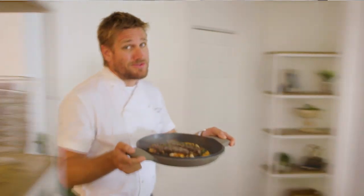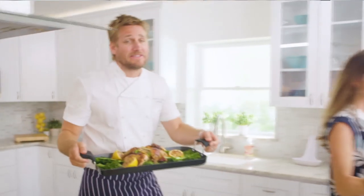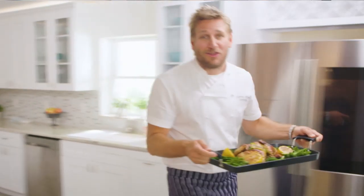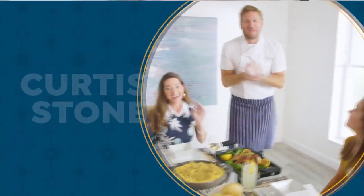But the truth is, even in the world's best kitchens, the tools can really make or break a chef. That's why I've developed this incredible, innovative line for HSN. It makes the prep easy, and it also makes the cooking a whole lot of fun. From my kitchens to your tables — let's turn the everyday into gourmet.